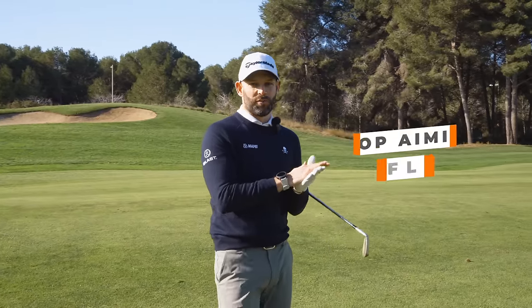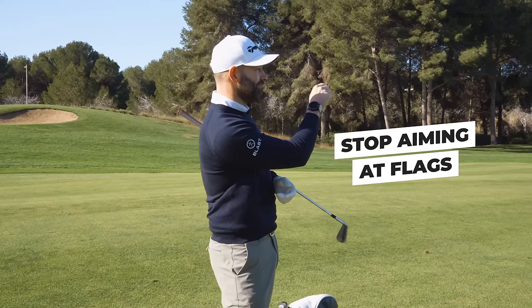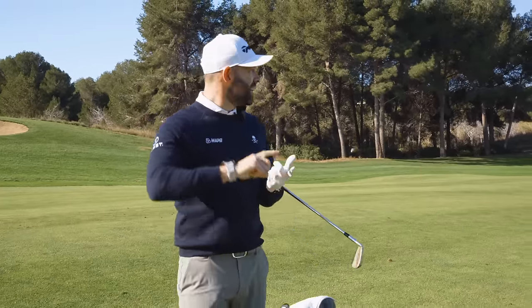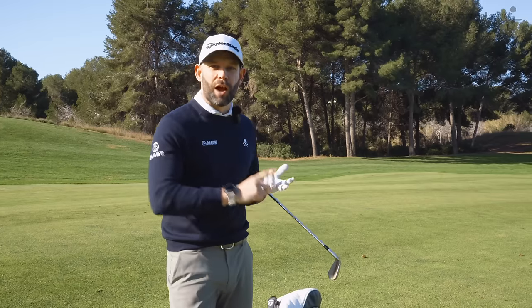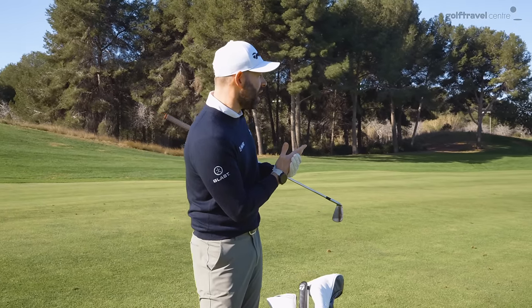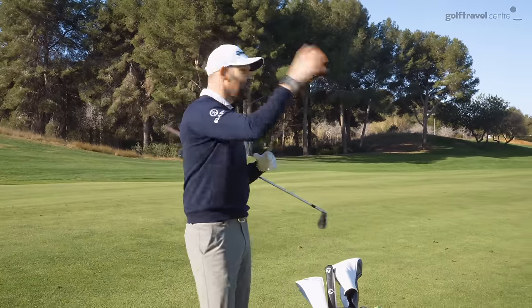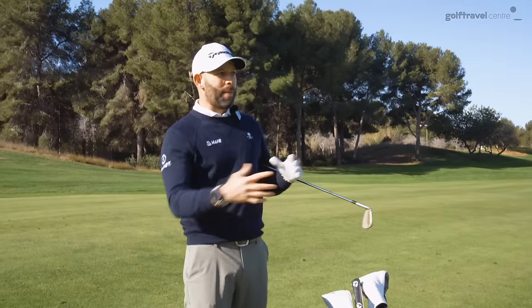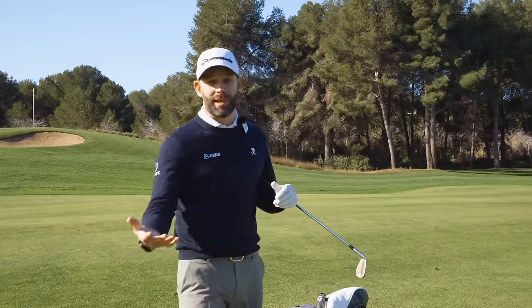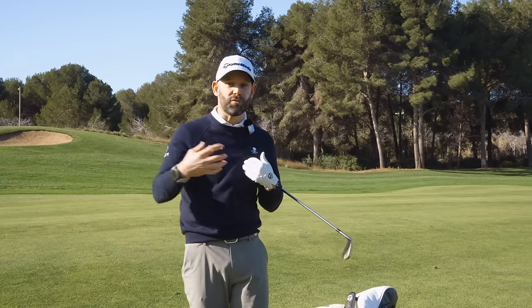You cannot lower your handicap and shoot lower scores if you continually go for flags and attack flags. That ball has finished just right at the flag — it's in the bunker, might be plugged. I could easily get demoralised and think it's a terrible shot, but let's take that shot in isolation. I've just hit a 7-iron about 165 yards and it's come down about 5 yards right of my target. On a driving range I'd be happy with that. You're all going to be handicap golfers, you're all going to have misses — some left, some right. You should be factoring that in.